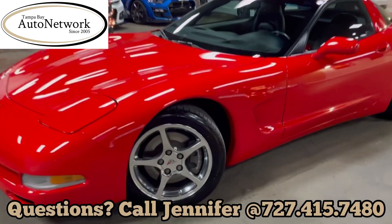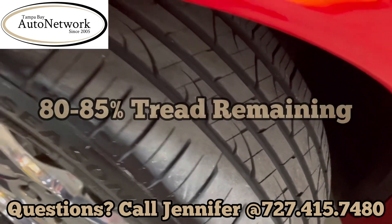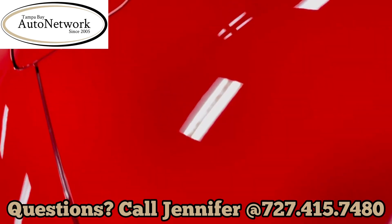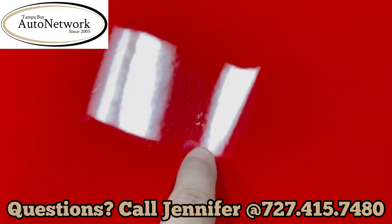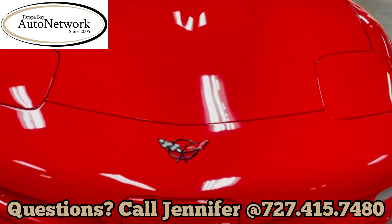Walking around this 01 Corvette, as you can see, there's great tread on the tires. I have to turn at a certain angle for you to see the imperfections here — small marks, might be chips, might be love bugs, but there's only a couple and you can't see them from any distance.